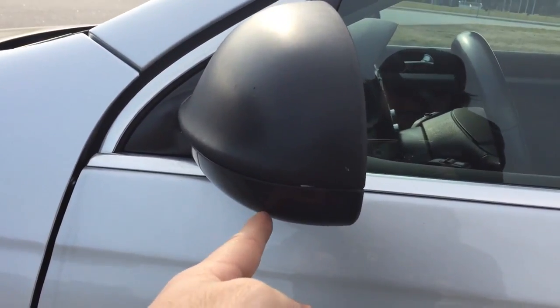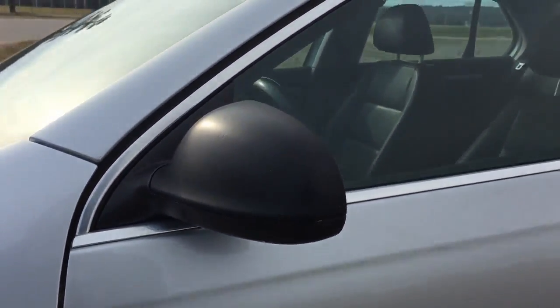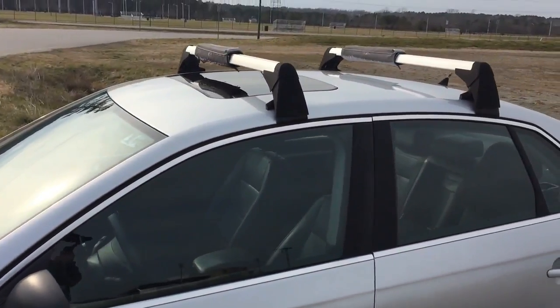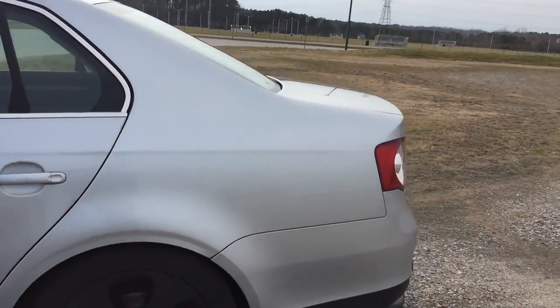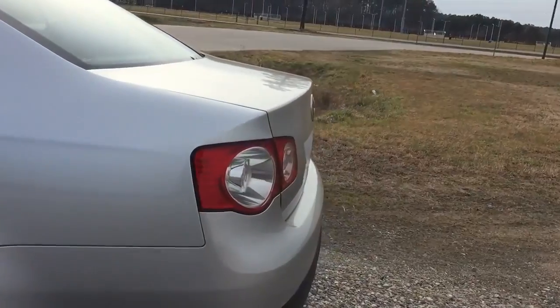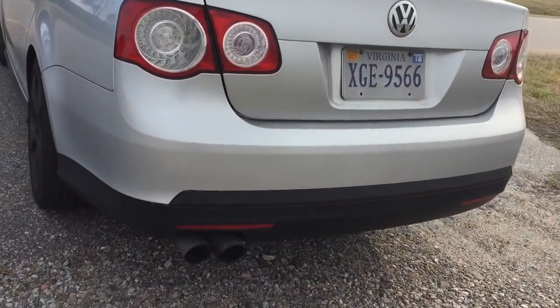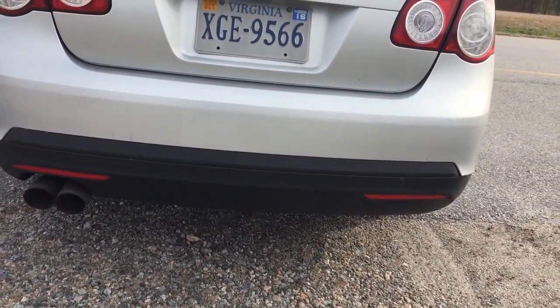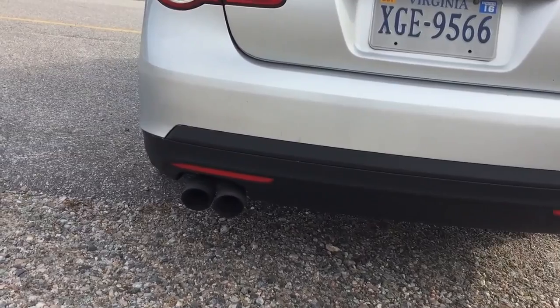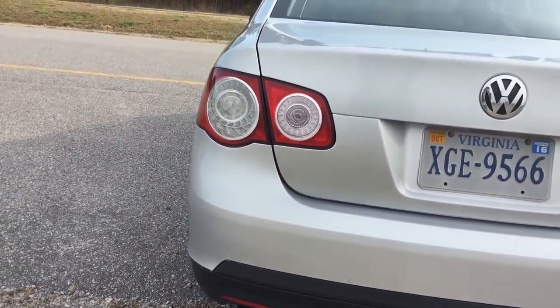I also got my side-view mirrors plastic-dipped and smoked, so they're a little darker than normal. On the side you can see the OEM roof racks. On the back here you see the LED tail lights and the rear valence off the Jetta GLI, which also has reflectors on it. And there you see the AWE catback exhaust tips.